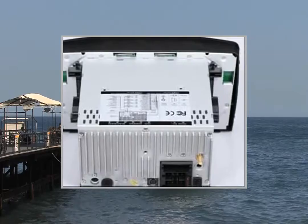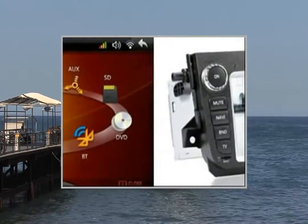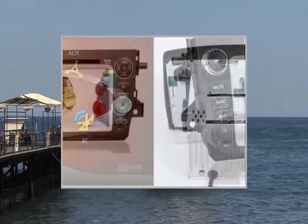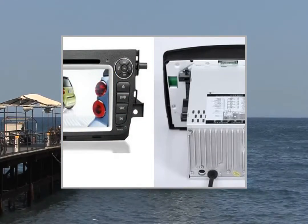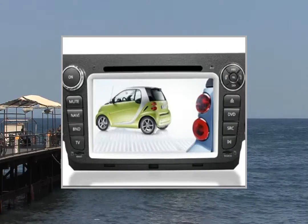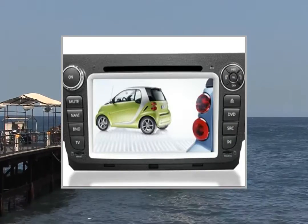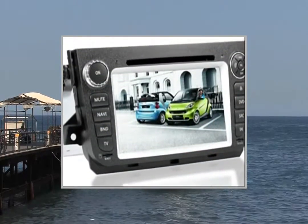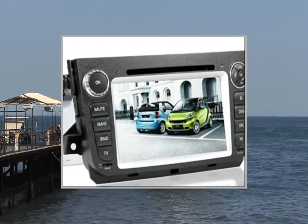Music navigation setup: on/off. Steering wheel control setup: yes. Radio area setup: yes. Start logo setup: yes. Wallpaper: yes. Brake detecting: on/off. Calibration setup: yes.